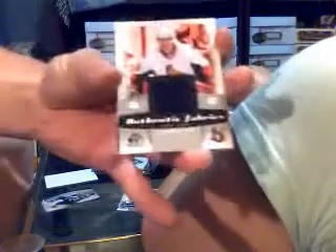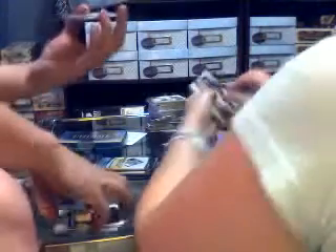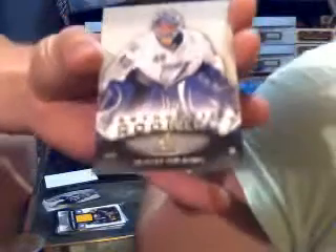Base. Got a jersey for the Ottawa Senators of Jason Spezza. Got a rookie number to 699 for the Pittsburgh Penguins of Alexander Pacersky. Got a jersey for the Detroit Red Wings of Nicky Lidstrom. Got a rookie number to 699 for the Nashville Predators of Anders Lindbeck. Got a jersey for the Pittsburgh Penguins of Mario Lemieux. Looks like we got a rookie hotbox. Rookie number to 699 for the Tampa Bay Lightning of Dustin Tokarski.